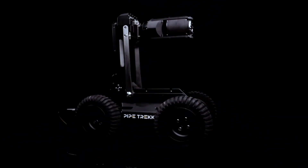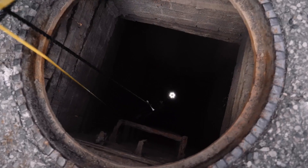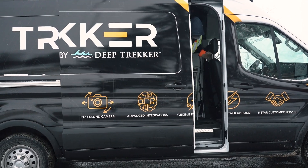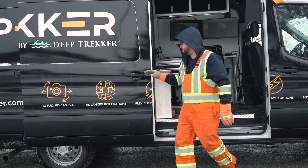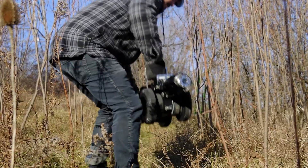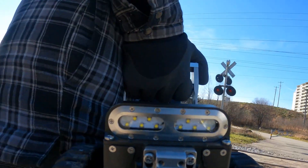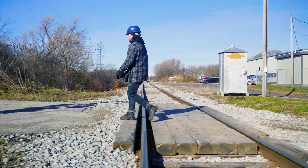At Pipe Trekker, we've taken a giant leap forward in delivering customized solutions for your pipe inspection needs. Introducing our latest innovation: the ability to build vans tailored to your specifications while still offering the portability you've come to trust with our crawlers. Ideal for small towns, construction sites, engineering firms, and contractors who demand reliability without compromise.